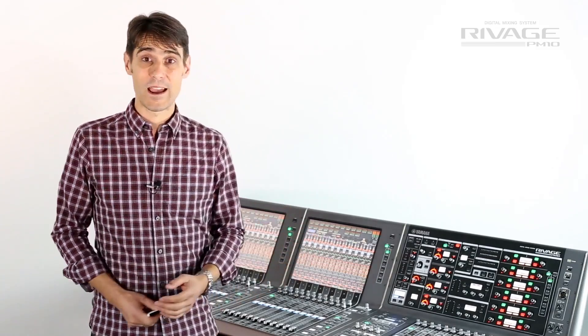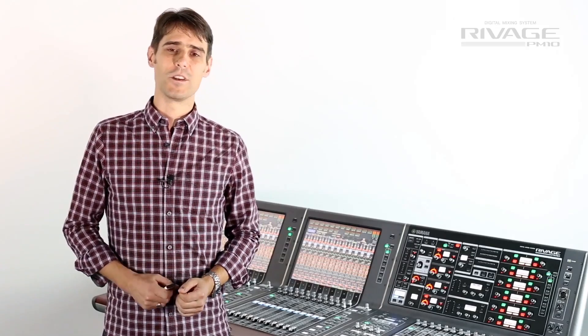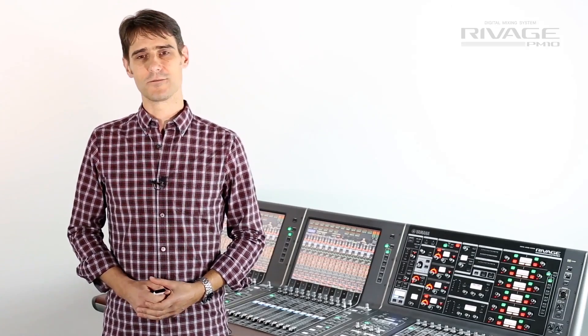RIVAGE PM10 is truly the new generation of networked live audio digital mixing systems.